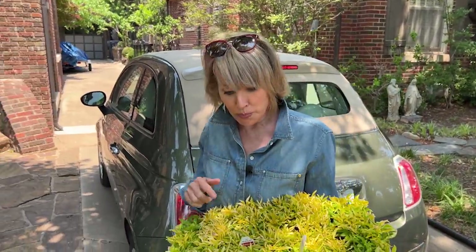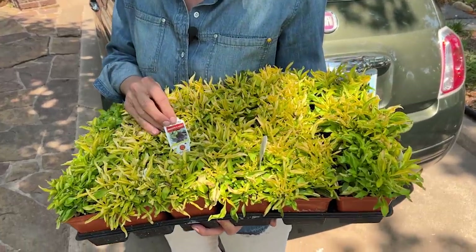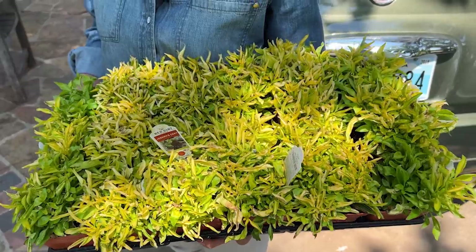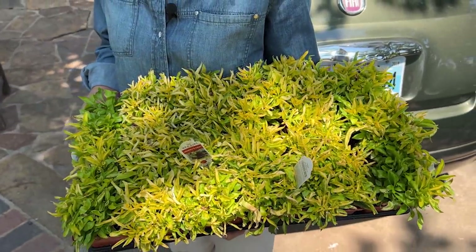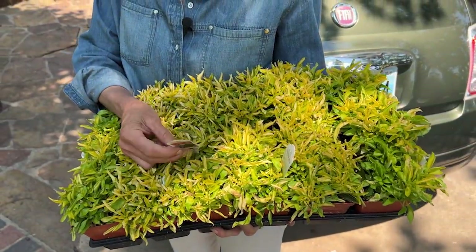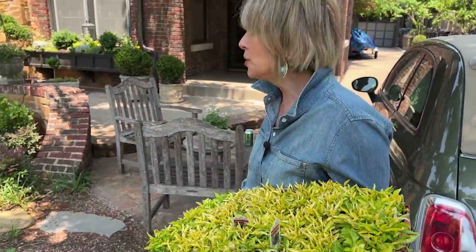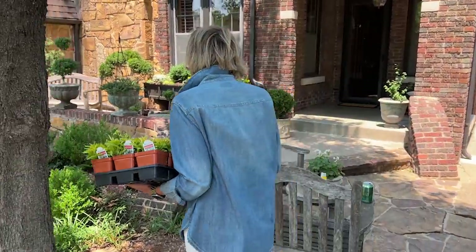I just went to Bricks and I got a bunch of this gorgeous Joseph's coat. You talk about a plant that can take the heat. It also comes in purple — I really like this golden color. This is going to be great to fill in a few holes that I've got in a number of different places.